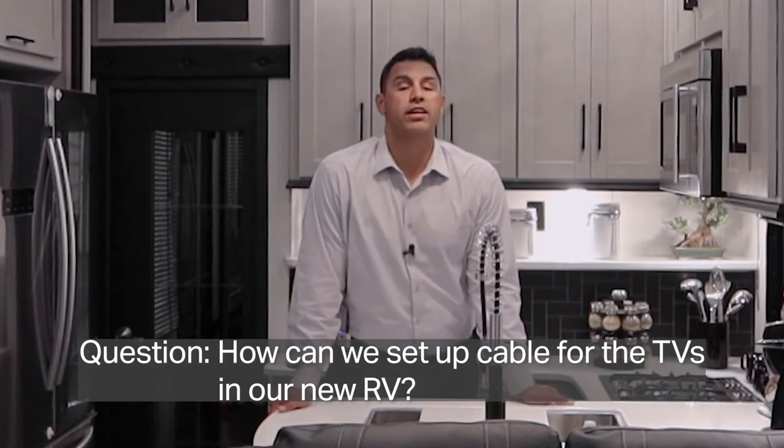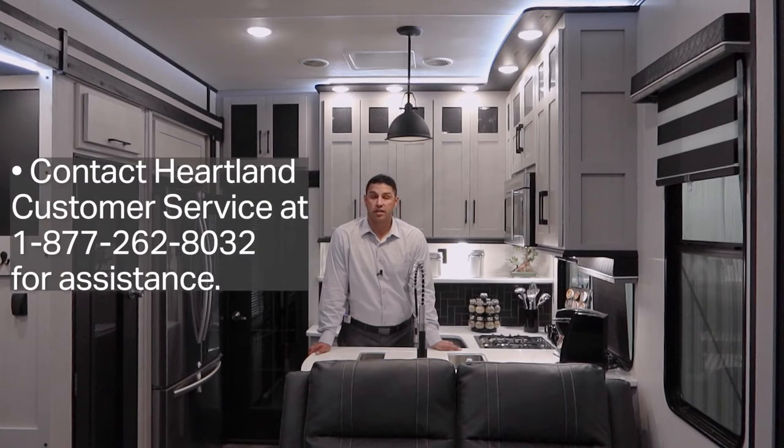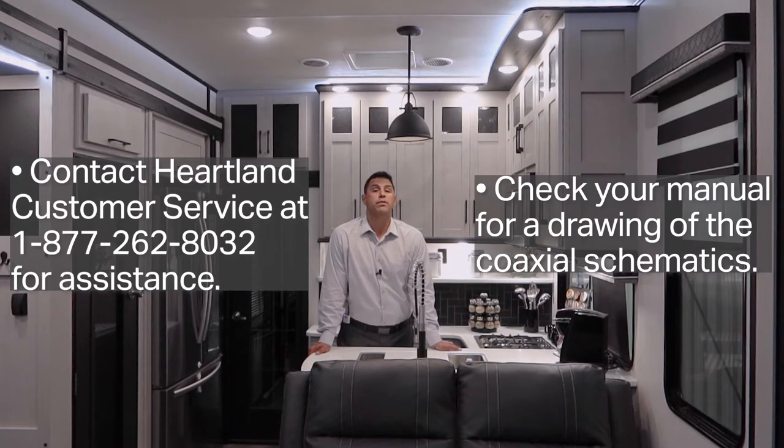Hey Will, we just bought a new RV with TVs and we want to set up cable for the first time. How do you recommend that we do so? We invite you to contact Heartland Customer Service so that we can assist you with the initial setup. I'll also note that there may be a coax drawing available to further assist you.